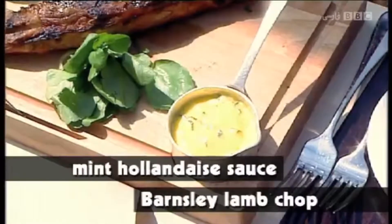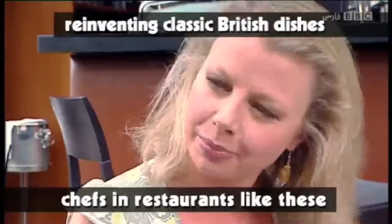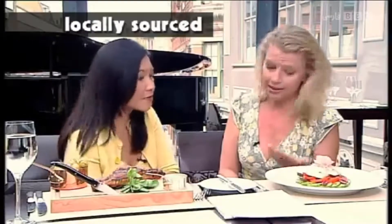So is this a sign of developments in British cooking? Yes. People want to know where their food comes from. Chefs in restaurants like these are reinventing classic British dishes. They're using ingredients that are locally sourced and locally grown.